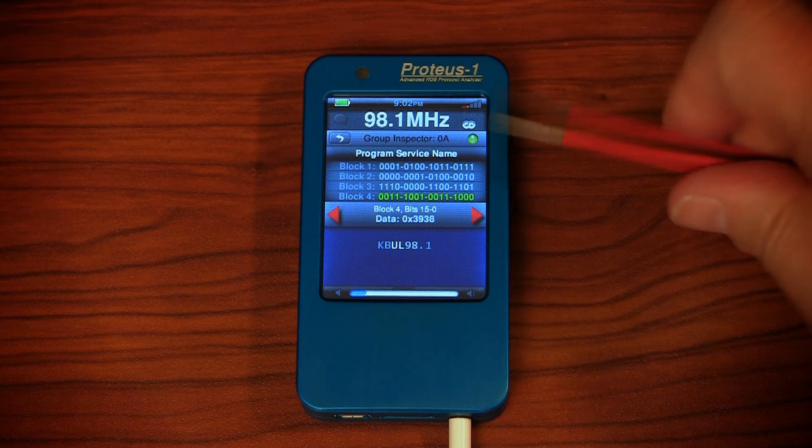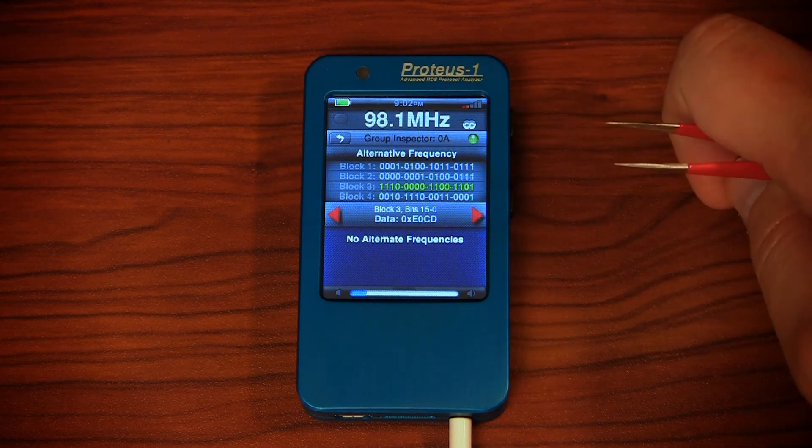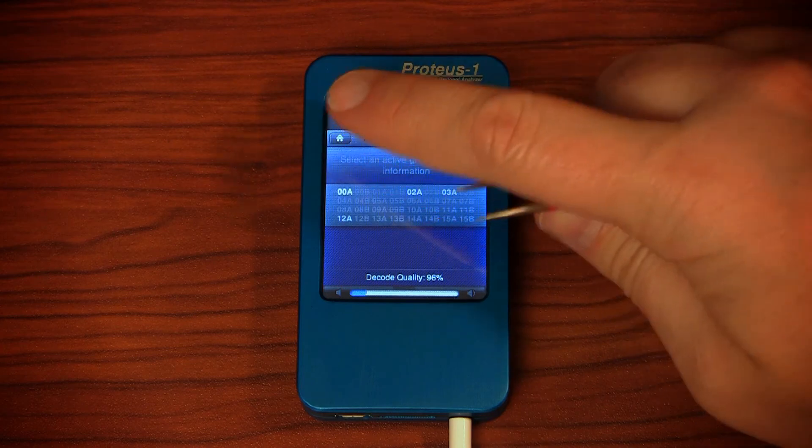All of this is in real time with indication when a new group is being received. And that's just a few features of the Proteus One with many more on the way. A big thank you to Radio Magazine for recognizing the Proteus One as one of this year's new products that's beneficial to the radio industry.